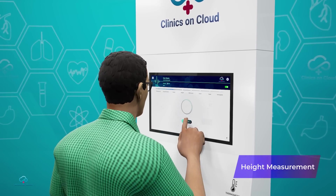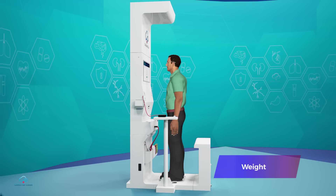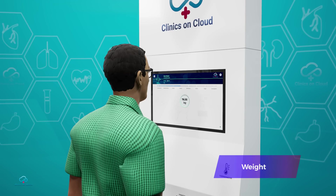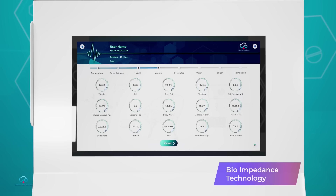User height is determined automatically using an ultrasonic sensor at the top of the kiosk. When the user stands on the weighing scale, along with weight it also computes body composition such as body fat, BMI, muscle mass, bone mass, and 10 more parameters using ultramodern dual frequency bio impedance technology.